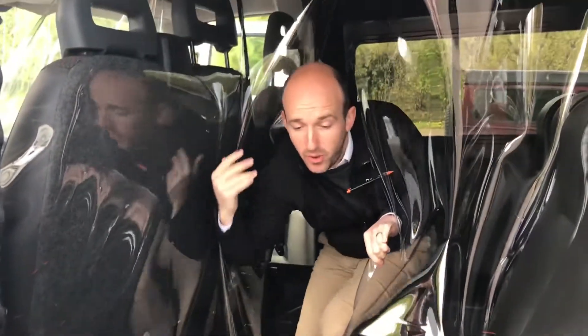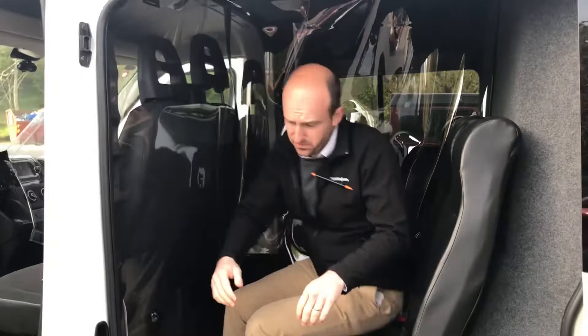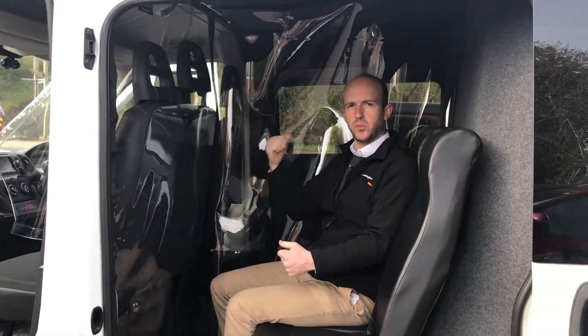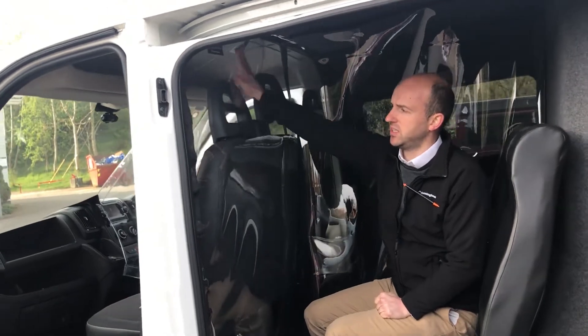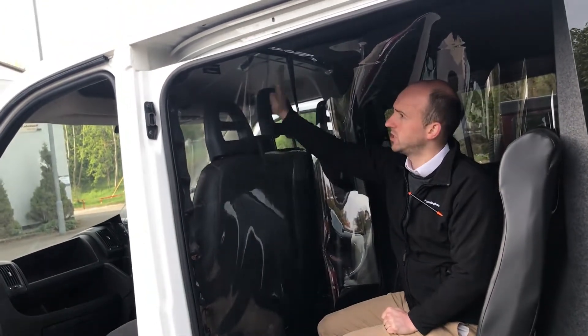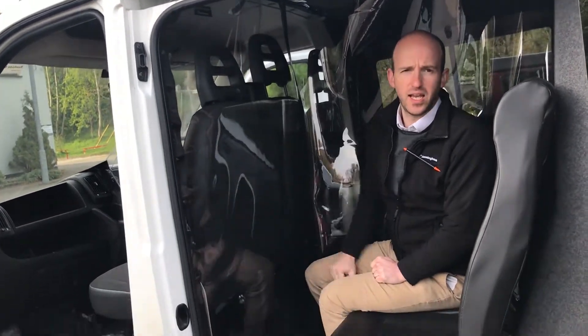This can obviously come out, as you can see, so one person can sit here while somebody else sits on the other side. We also have partitioned the front of the cab, so this is all protected on both sides.